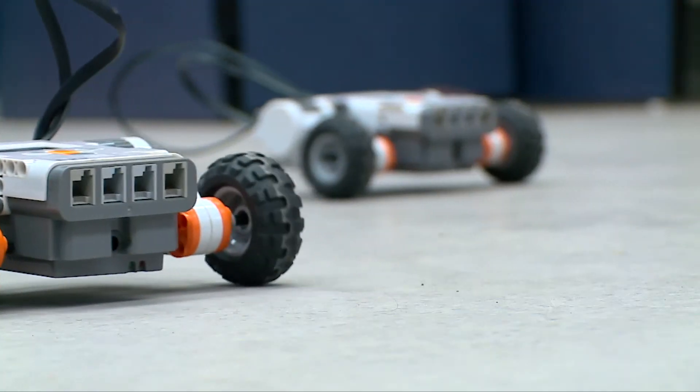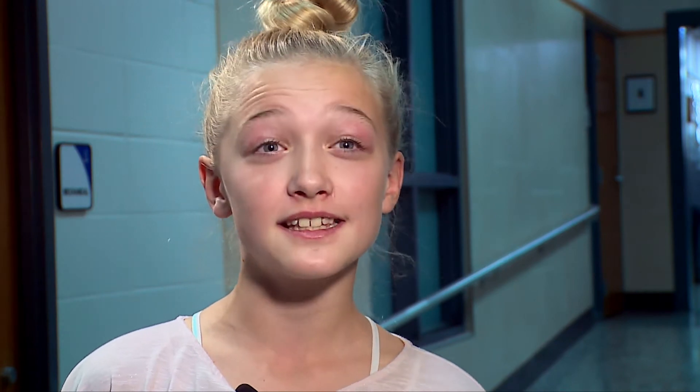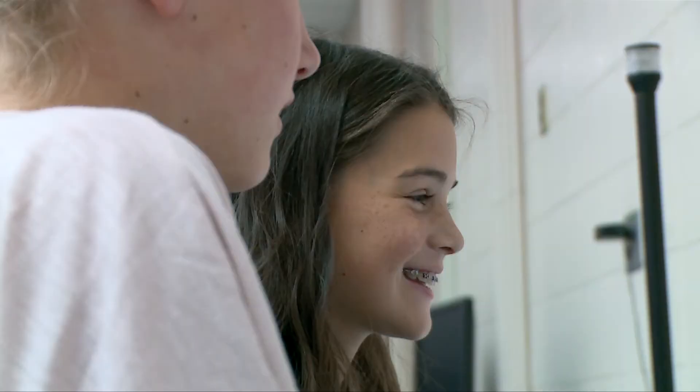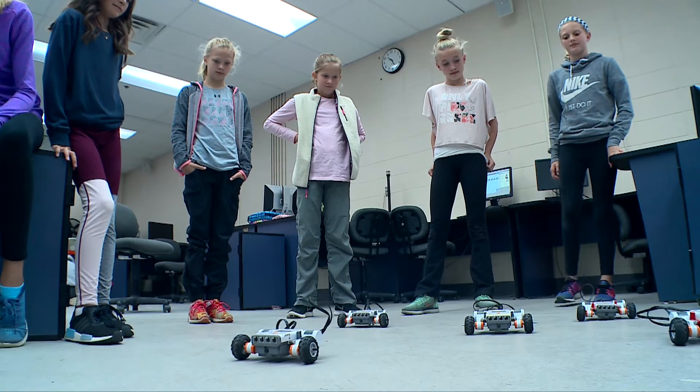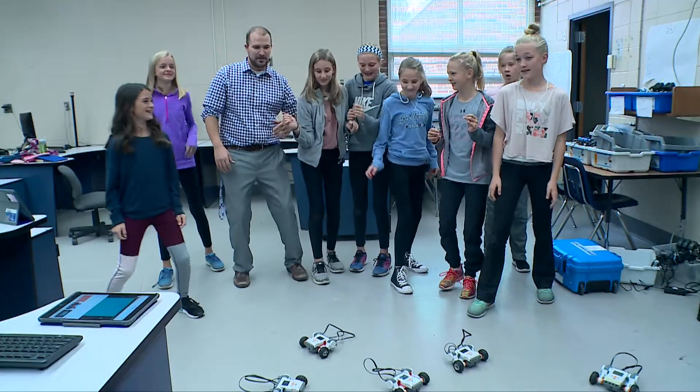When I went into this class the first day and he told me to build a robot, I was like, what? This is going to be super hard. But now it's still challenging, but it's really fun. The fun part is really seeing them take off from that starting point and make the projects their own and see what creativity they come up with.